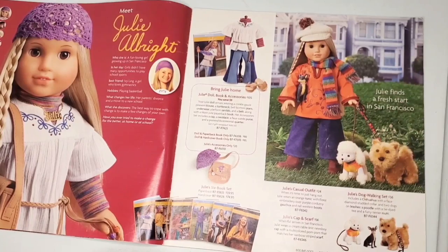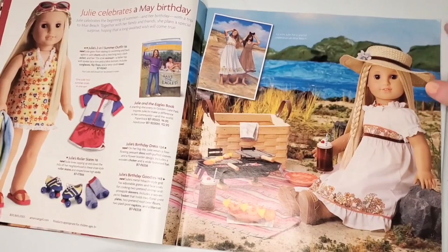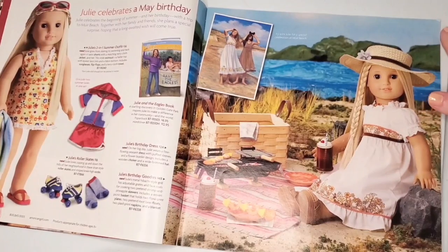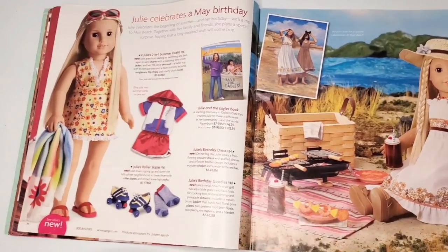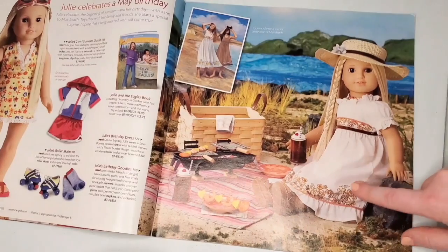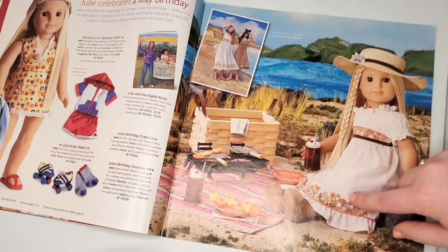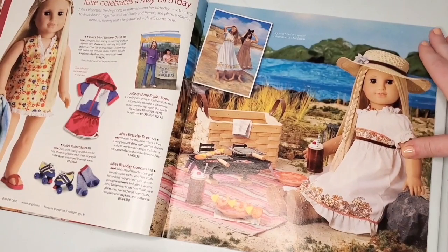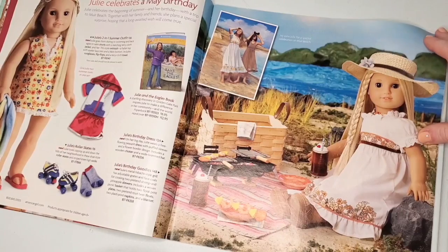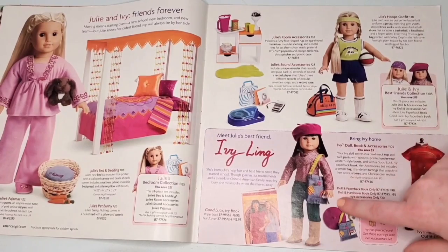Next historical we have Julie, and this is one of my favorite Julie outfits ever — I know it's not a lot of people's favorite because of the colors, but I think it's just so out there, I love it. We have her birthday collection slash summer outfit; I always wanted the two-in-one summer outfit. Her birthday dress right here is so stunning — I have yet to get that, but the floral detail and quality are really pretty.